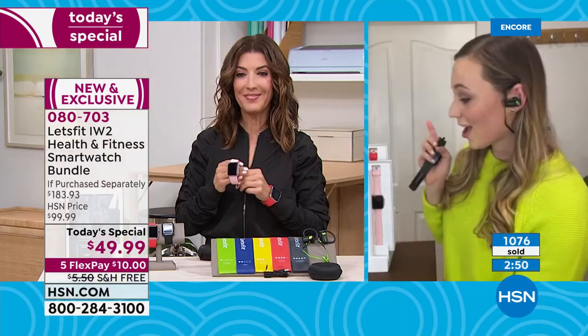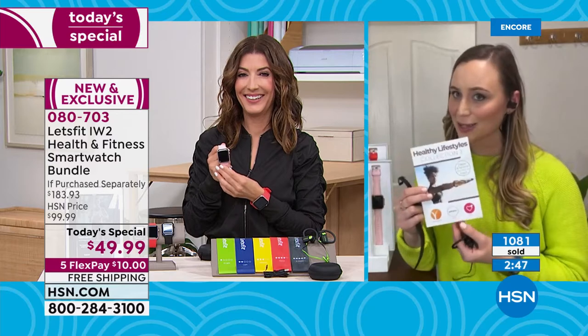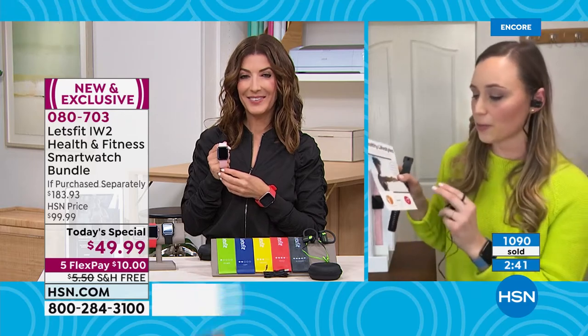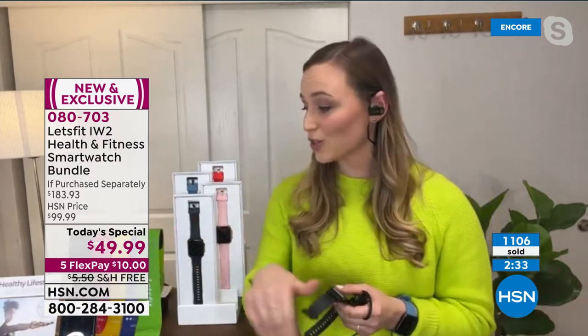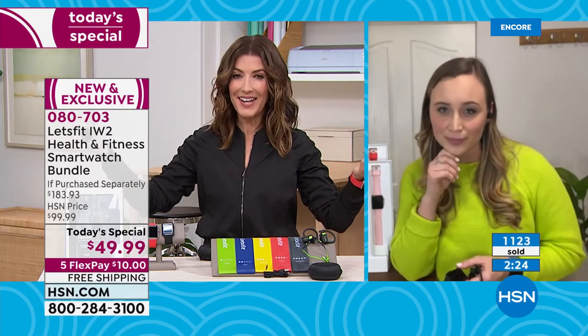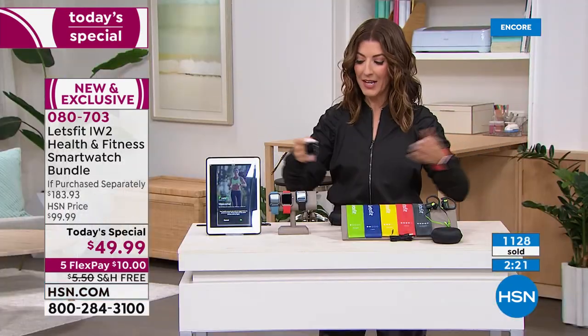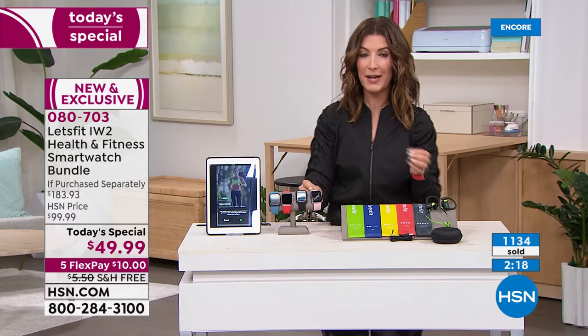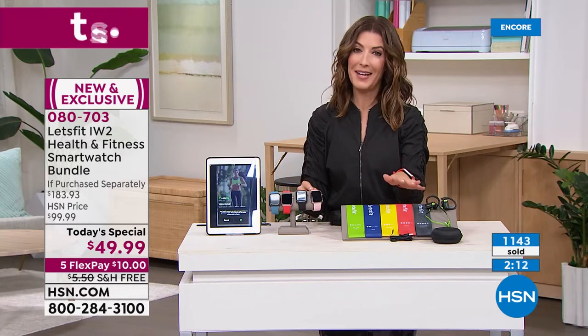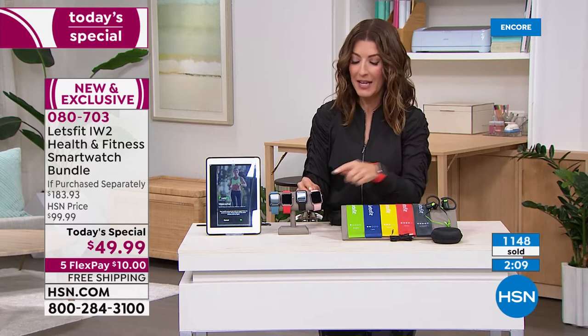You're also getting subscriptions: Pandora Premium, Yoga International for videos, and InLevo — a meal plan, which is a huge part of health and wellness goals. Two months free membership to the premium InLevo meal plan gives you food suggestions. It's a total package. These are going very quickly — over a thousand already gone. It's on five flex pay and free shipping. The pink will definitely be the first to sell out.